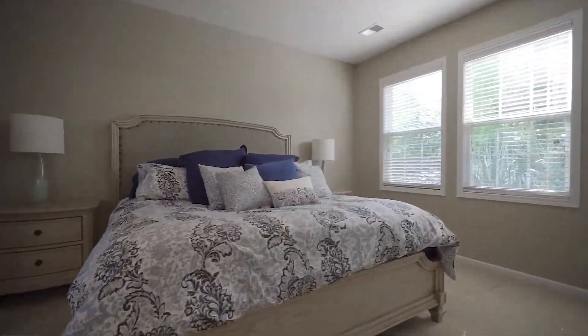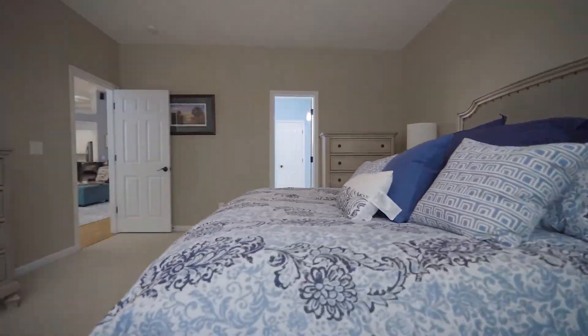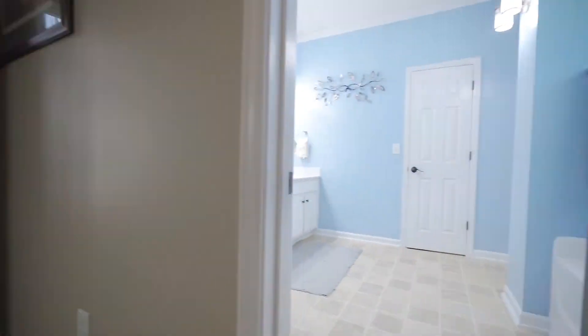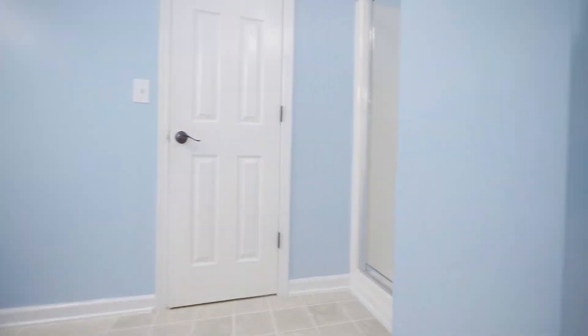The master suite has everything you want in a master bedroom. It features a large living space for plenty of design ideas, a walk-in closet, and a private bathroom with a great soaking tub, a walk-in shower, and a large double vanity.